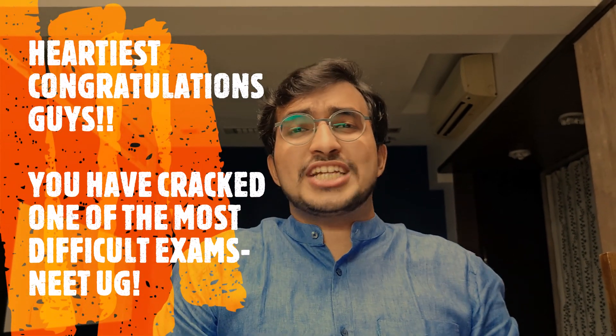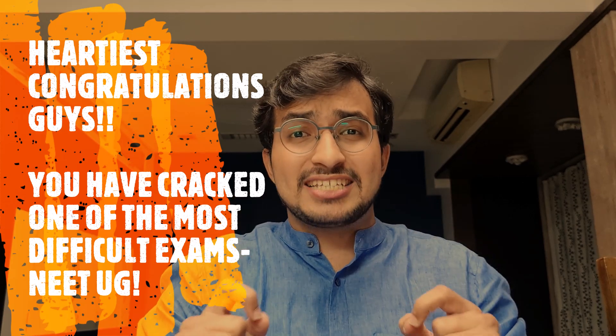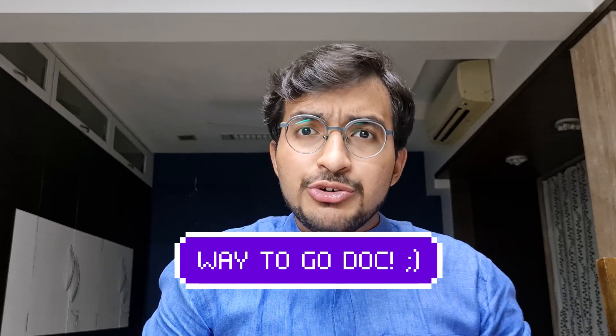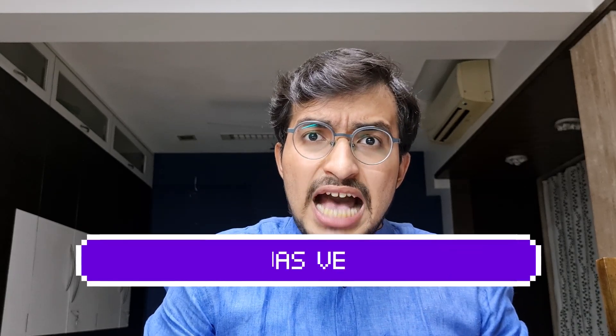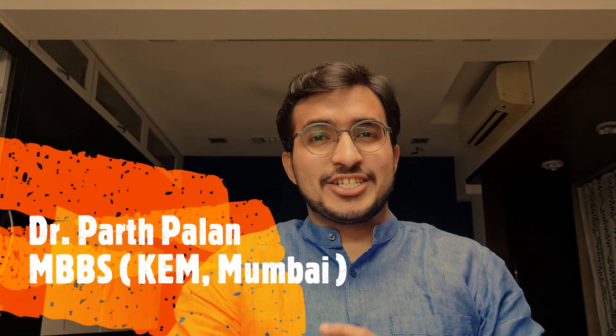First of all, heartiest congratulations — you have cracked one of the most difficult exams, NEET UG, and earned yourself a seat in a medical college. You have made your parents proud, your family proud, and yourself proud. But what now? I'm sure you must be very confused as to which books to buy and where exactly to begin. Don't worry — in this video I'm going to give you a complete plan for your first year MBBS.